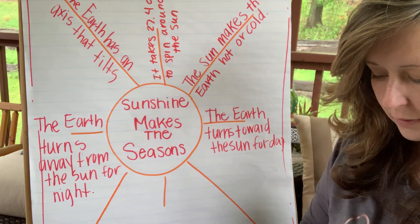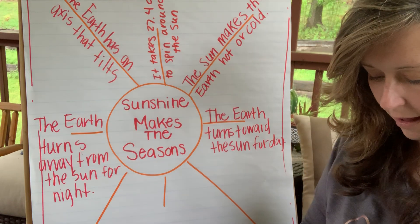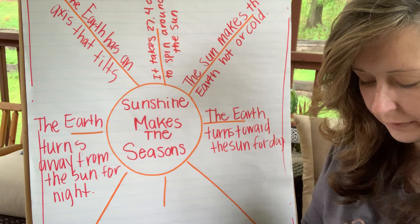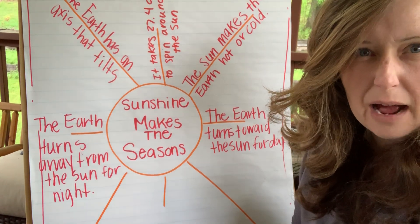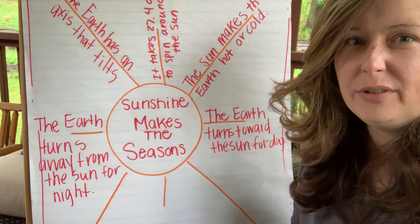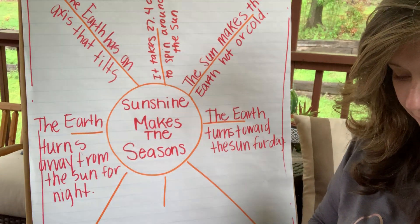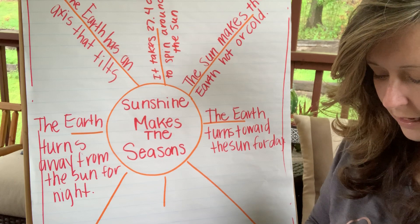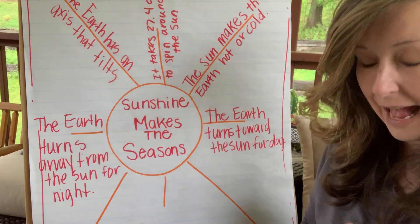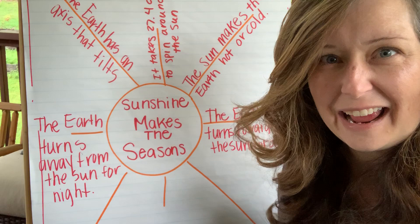The highest temperature ever recorded in the world was 134 degrees — that had to be in summer if it's going to be that hot. The world's highest average temperature is 94 degrees — that's pretty average for our situation in summer; we get anywhere from 92 to 96 degrees on a really hot day in July or August. And the lowest temperature recorded on earth was 128 degrees below zero — and it was in Antarctica.